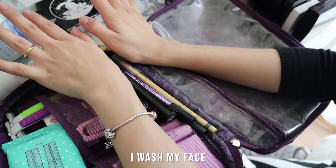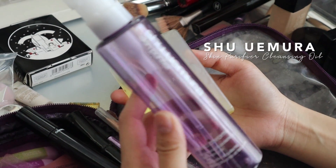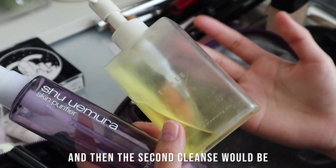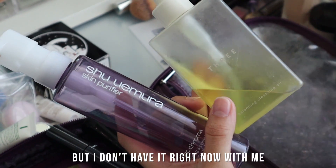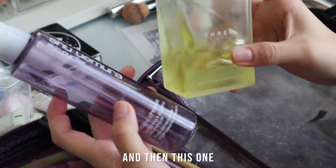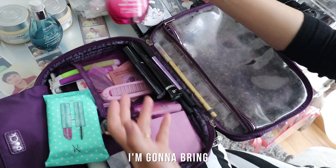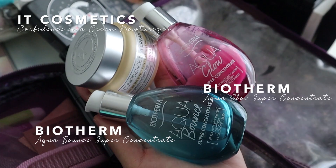First thing when I wake up in the morning I wash my face with this — the Shu Uemura Skin Purifier. I like to double cleanse my face, so normally I will use an oil-based cleanser first, and then the second cleanse would be my Cetaphil facial wash, but I don't have it with me right now. You can bring the travel size. I will put my cleanser in a small tube — I'll refill it with either Shu Uemura or this Tre Balancing Cleansing Oil.